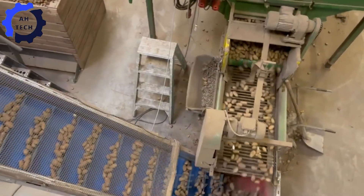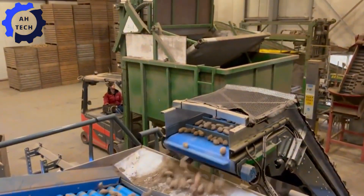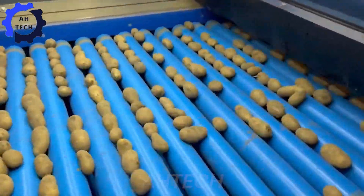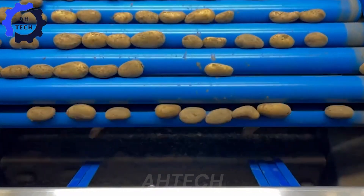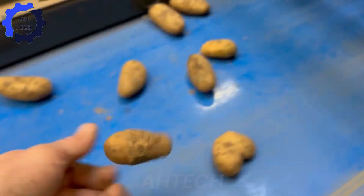Discover a breakthrough in agriculture efficiency. This innovative machine offers precise handling and enhanced productivity with a user-friendly design. Boasting powerful performance and advanced technology, it simplifies complex tasks and increases your farm's output.